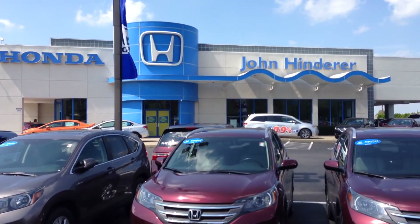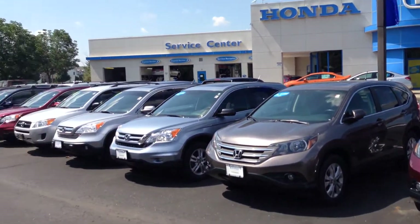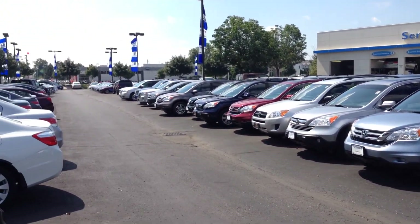Again, this is Matt Harper, Internet Sales Manager here at John Hinderer Honda, just giving you an idea of all the inventory that we have.